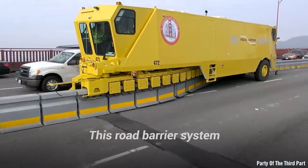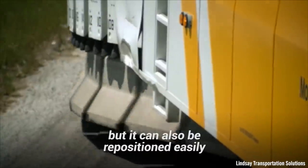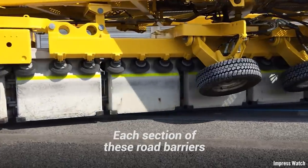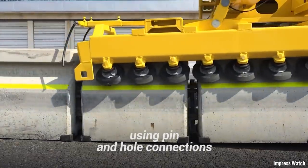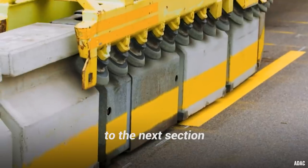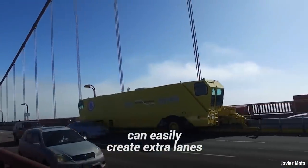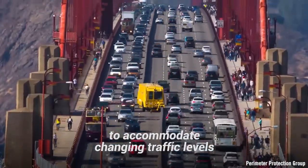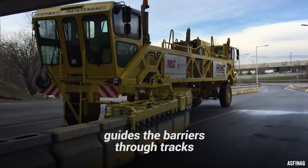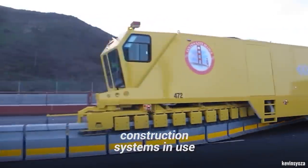The Road Zipper. This road barrier system is not only strong and sturdy enough to divert traffic, but it can also be repositioned easily using a custom road zipper vehicle. Each section of these road barriers interlocks with others using pin and hole connections, which allows them to rotate slightly while still remaining attached to the next section. This engineering ultimately means that roadway engineers can easily create extra lanes to accommodate changing traffic levels at different times of the day. The specialized road zipper machine guides the barriers through tracks to reposition them. It's surely one of the most interesting barrier construction systems in use.